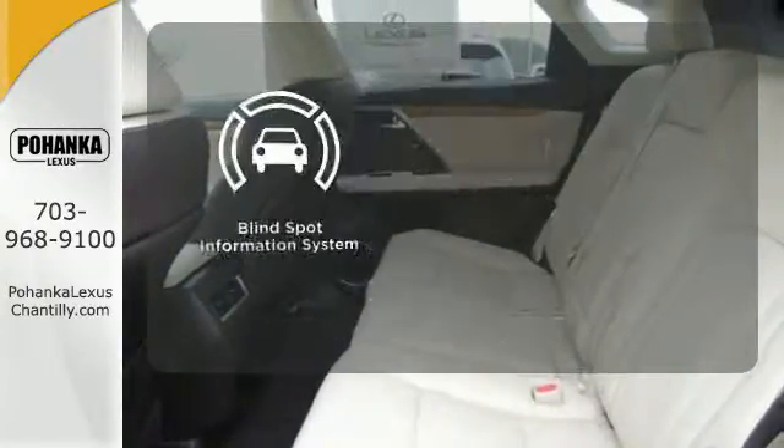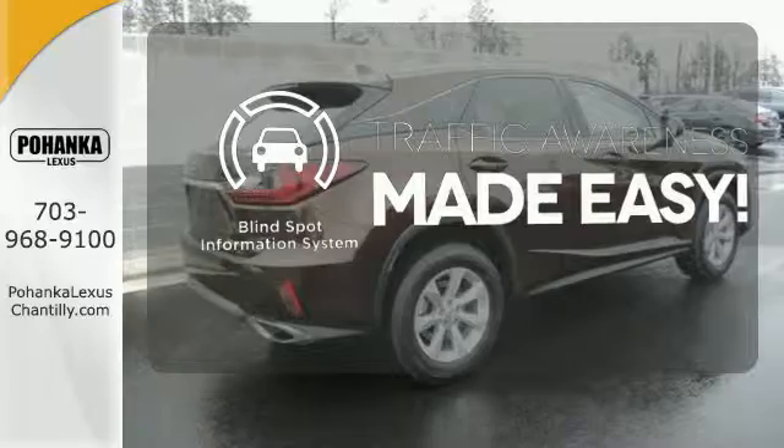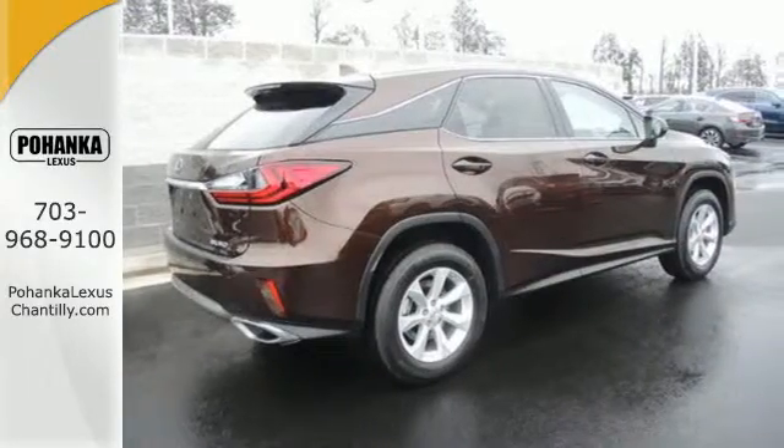Control the road with all-wheel drive. The blind spot indicator helps you maneuver through traffic. Be as bold as the RX 350.